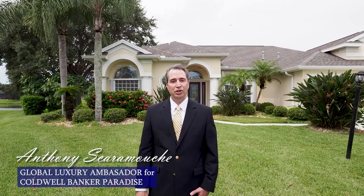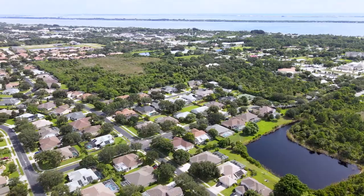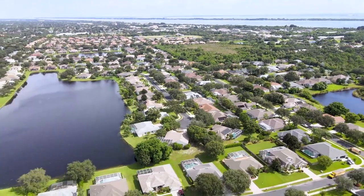Hi, I'm Anthony Scaramucci with Coldwell Banker Paradise. Welcome to 5800 Sheffield Place, located within the prestigious Windsor Estates community.